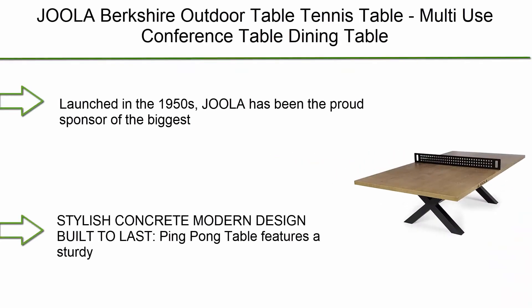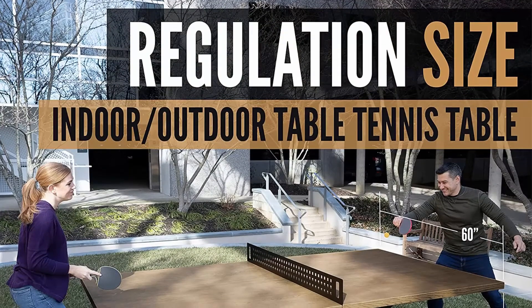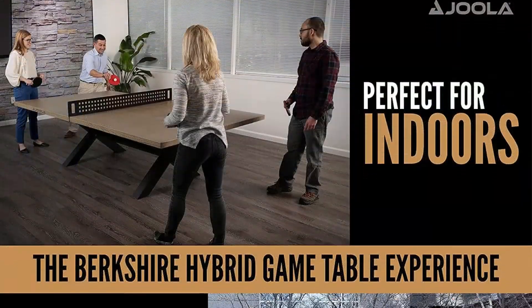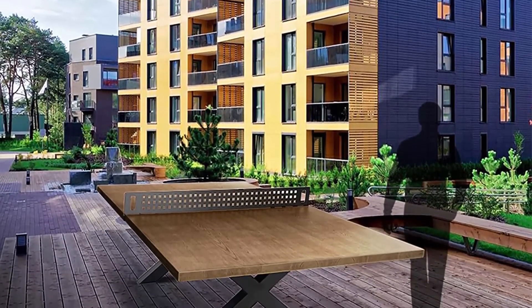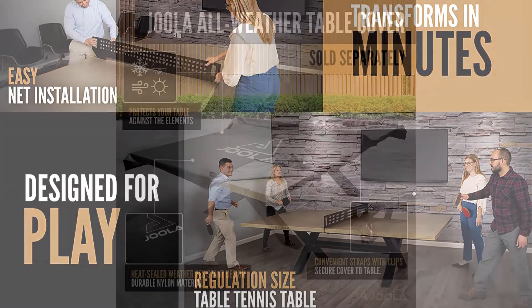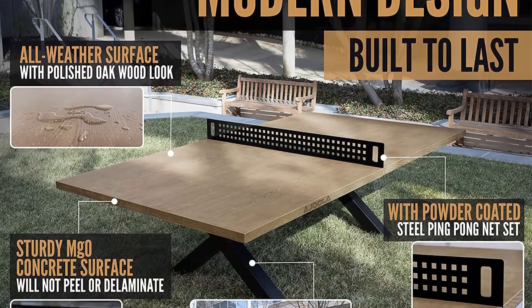Number 2: Joola Bircher Outdoor Table Tennis Table. Multi-use as a conference table or dining table with a concrete oak wood look. Includes steel outdoor ping pong net set and frame. Hybrid indoor/outdoor ping pong table. Joola has been the proud sponsor of the Olympics, World Championships, and U.S. Open. Features a sturdy MGO concrete surface that will not peel or delaminate — surface simulates a polished oak wood grain finish. Designed with a heavy-duty X-shaped black powder-coated steel base. Quickly converts from a ping pong table for work-play-life balance.